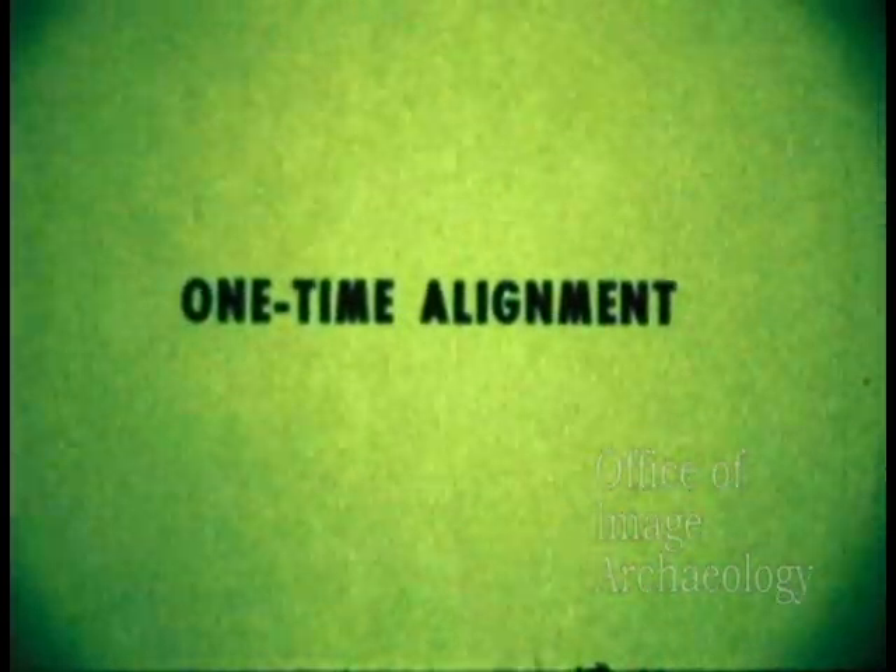Maintainability — all devices are interchangeable using standard hand tools, thus the system is in constant readiness. One-time alignment — the system is aligned on installation only.